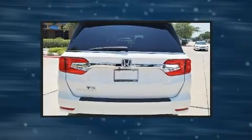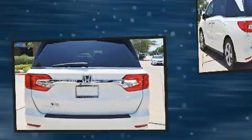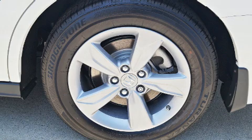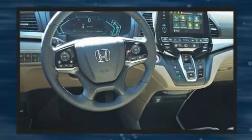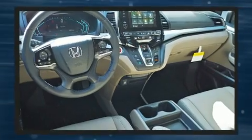Leather upholstery proves that economical transportation does not need to be sparsely equipped. Storage solutions are integrated throughout the interior, demonstrating thoughtful attention to detail. Passengers in the third row enjoy seat back reclining functionality, and a power moonroof allows an infusion of fresh air for drivers who enjoy the natural environment.